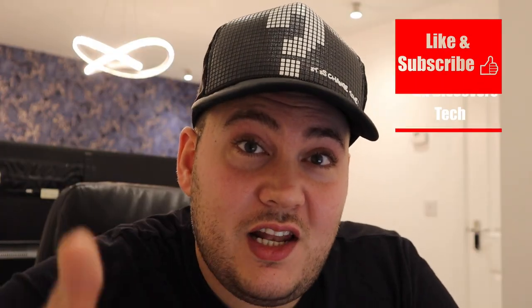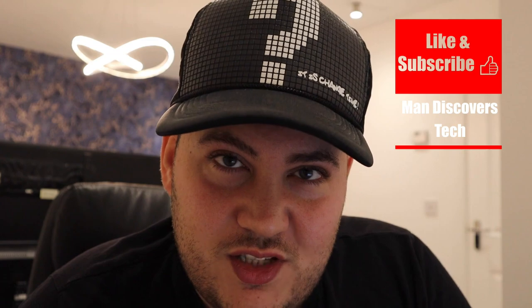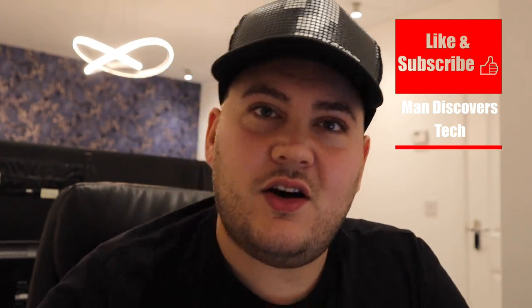I hope this video answered your question. Any more questions, just let me know. If there are any updates I'll put them in the comments below. Thanks for watching — if you liked it, please give us a like and subscribe if you want to see more content.